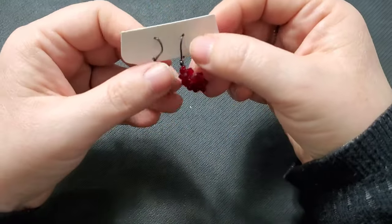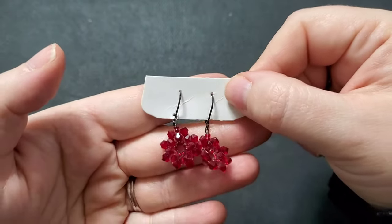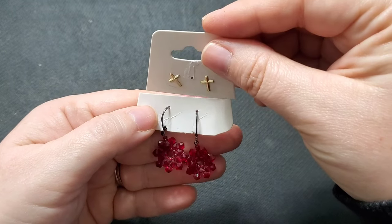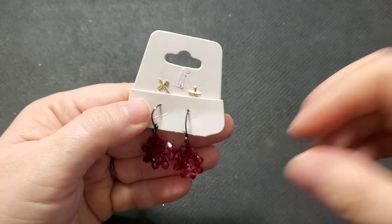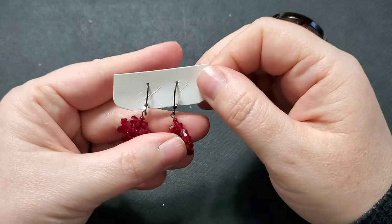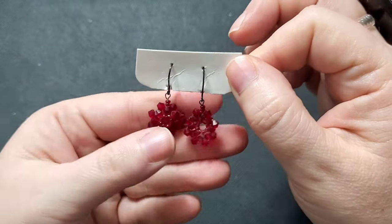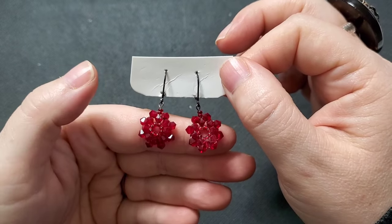Next up, we'll do earrings first, then a few bracelets and necklaces. This pair — they sometimes pair little tiny earrings together on a card. This is the bottom set: they've got a gunmetal lever back and these red beaded pieces, kind of like a wreath or a flower. If anyone is interested in these, I'll do these for $3.